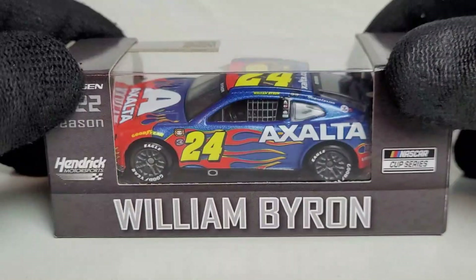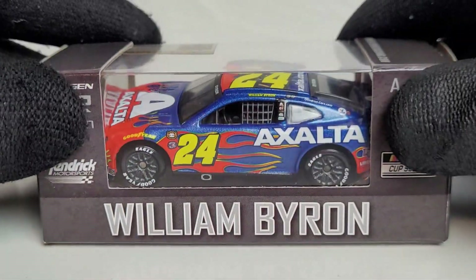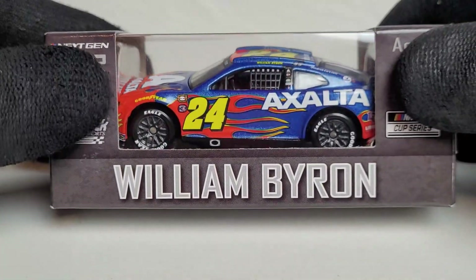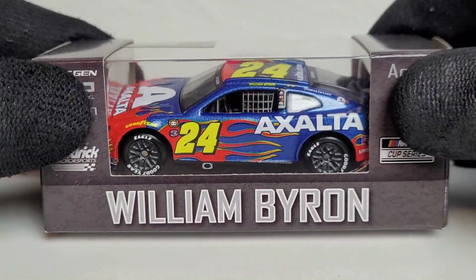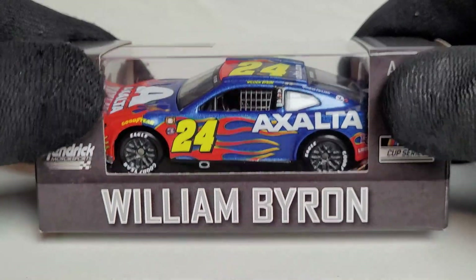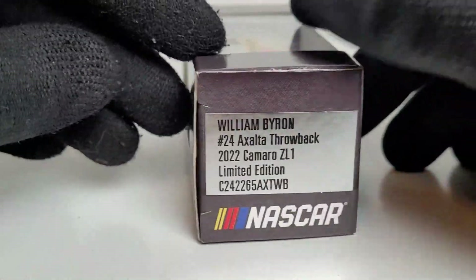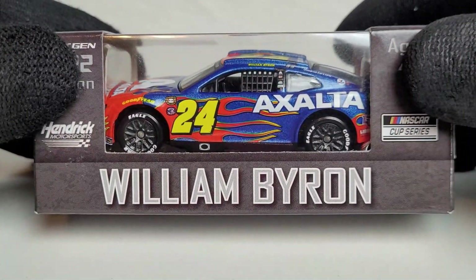Today we're looking at William Byron's 2022 Exalta DuPont throwback Chevrolet Camaro ZL1 1LE for Hendrick Motorsports. Let's address the elephant in the room — anybody who grew up in the 2000s or 2010s era of NASCAR will recognize this. This is the DuPont throwback honoring Jeff Gordon, the Hall of Famer and Vice President of Hendrick Motorsports. As much as I love the rainbow warrior car, I am so glad we finally got the flames car in a throwback for Darlington.